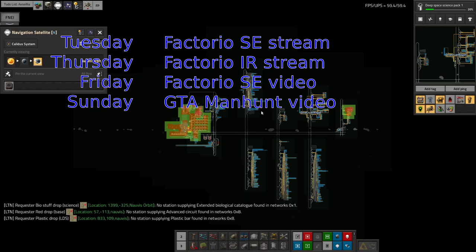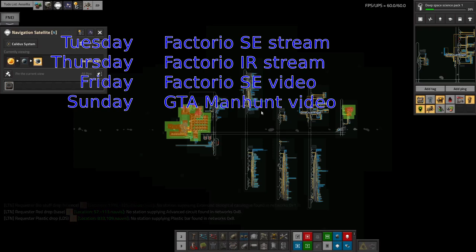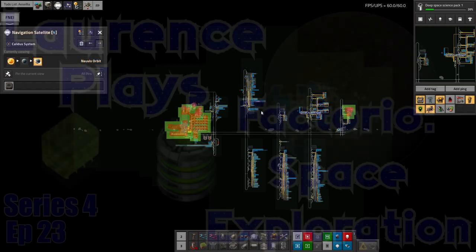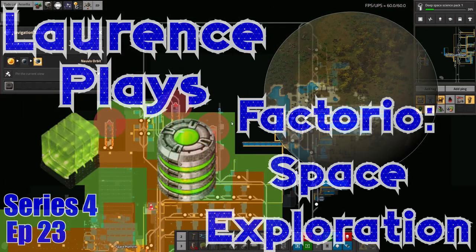On Thursdays we're doing the Industrial Revolution playthrough — we're getting on quite well with that and might finish it fairly soon, so we'll have to think of something else to play. On Sundays I'm releasing the GTA videos, dropped down to once a week so I can boost the quality a bit. I look forward to seeing you for all of that — as always, thank you for watching and I'll see you next time.